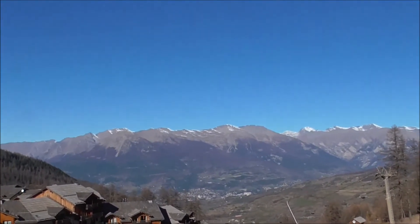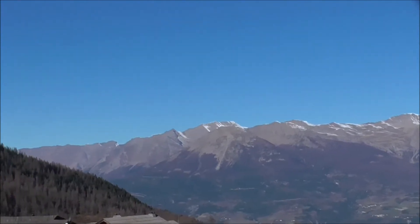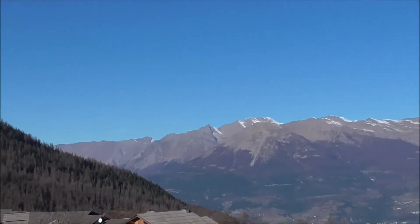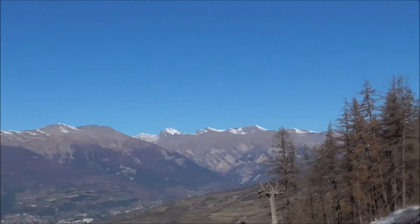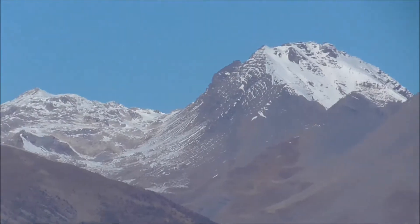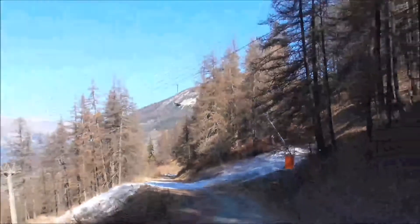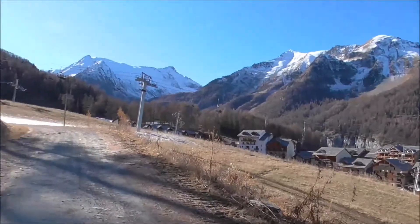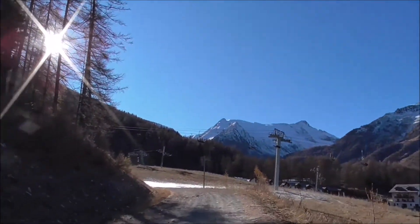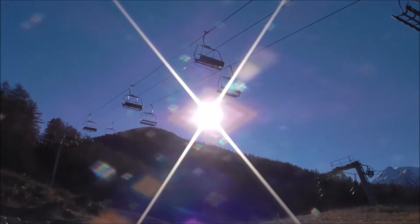Just while I'm up here — a quick view check. Beautiful clear day, Pic Chaussy, no puffy clouds today, just a bit of snow on some of the peaks. Let's go right over and see what it's like up there — these are really high, up over the 3,000-metre mark.